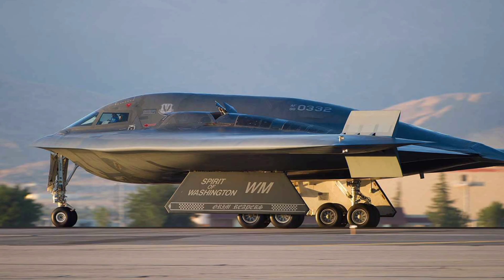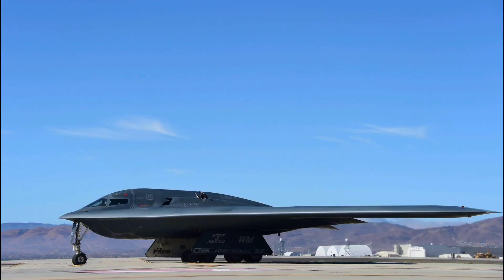Despite its futuristic appearance, the B-2 is not a supersonic aircraft. It flies at subsonic speeds, with a cruising speed of around 560 miles per hour. However, speed is not its strength — stealth and range are. With aerial refueling, the B-2 can fly more than 6,000 nautical miles without stopping. This means it can take off from the U.S., hit a target across the globe, and return home all in a single mission.